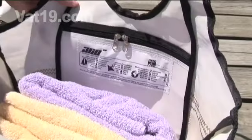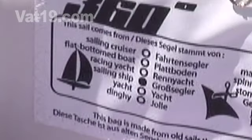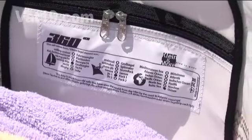You will find a label of authenticity inside every bag. These labels identify the type of boat, the type of sail, and the body of water in which it sailed, so you'll know exactly where your bag came from.